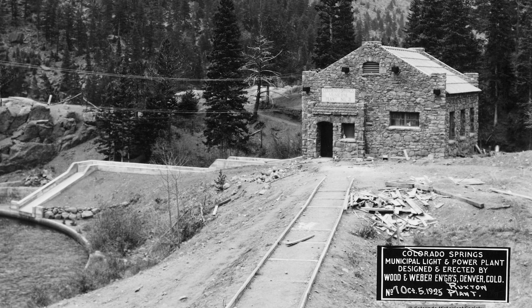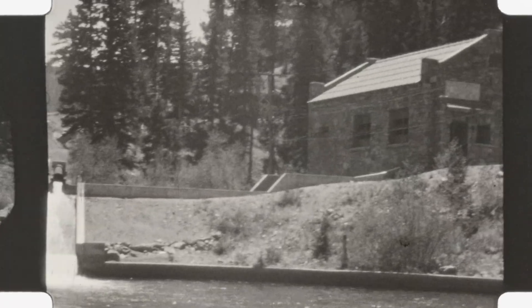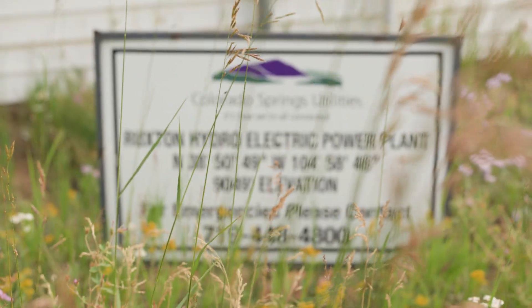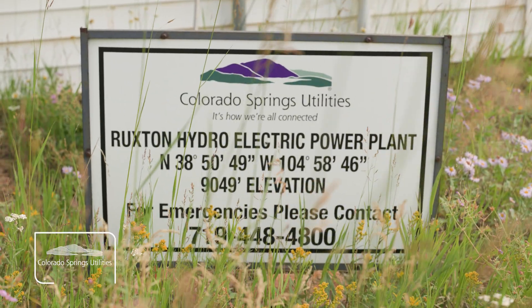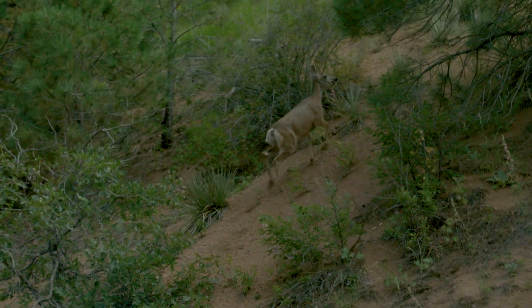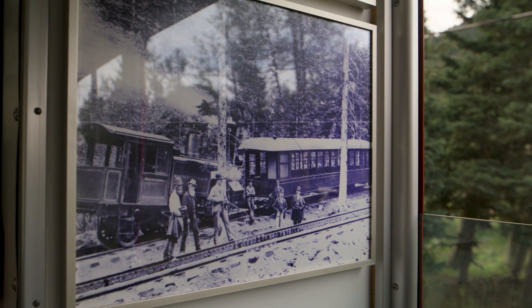Ruxton is our oldest hydroelectric plant that's still mostly original, built 1925 — it is turning 100. We're on the south slope of Pikes Peak, about three miles from Manitou Springs, but it takes a two-hour car drive to get here, or we can come up on the cog railway. So we're very close to town, but it's hard to get here.